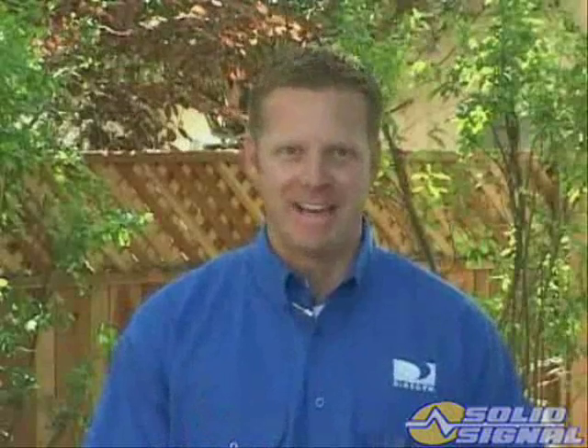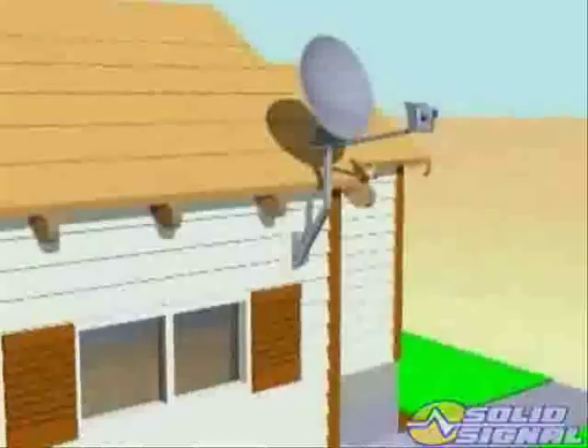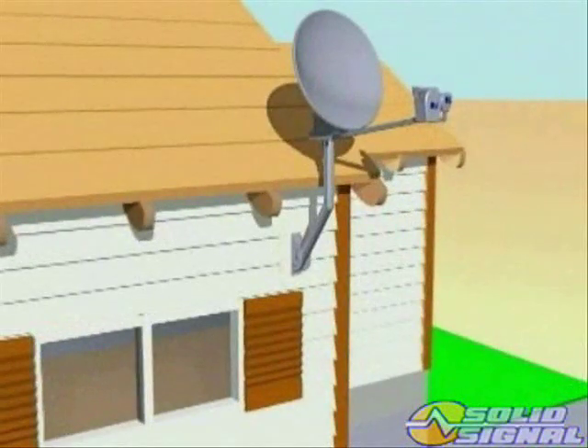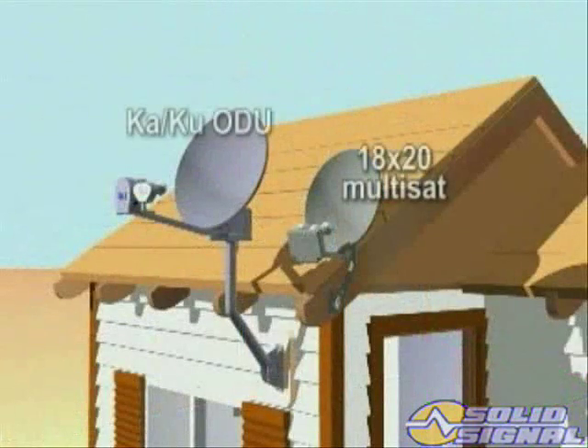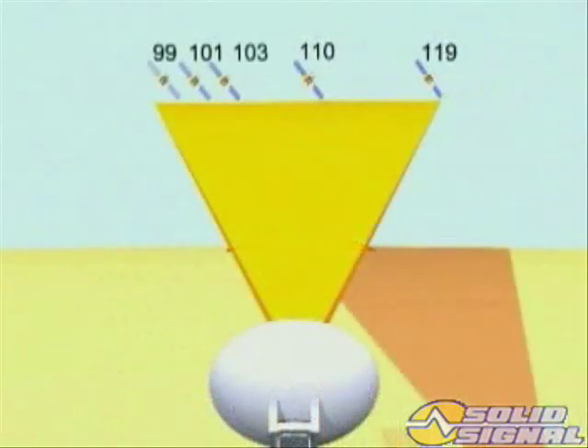By adding these KA band satellites to the current DirecTV fleet, our delivery capacity more than doubles, allowing us to provide local digital channels plus our core DirecTV programming from a single ODU. The KA-KU ODU has a wider viewing area since it looks simultaneously at satellites from 99 degrees to 119 degrees.